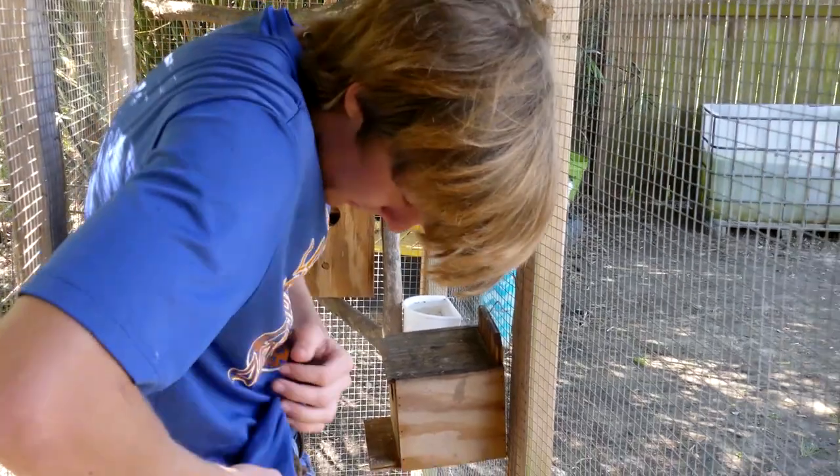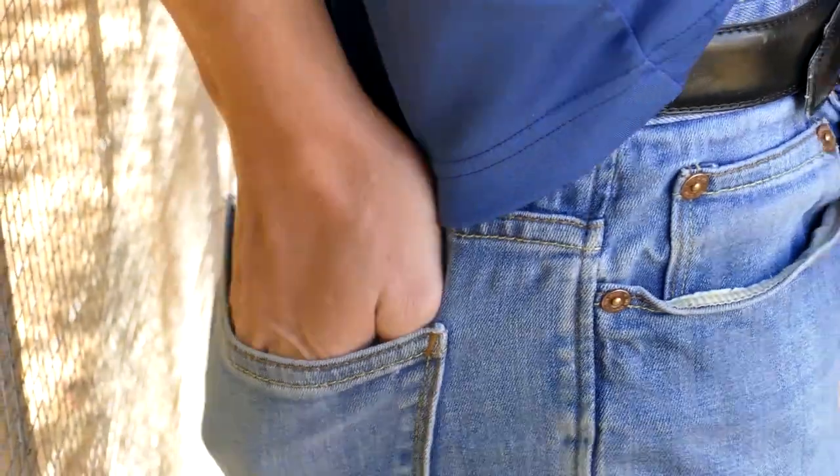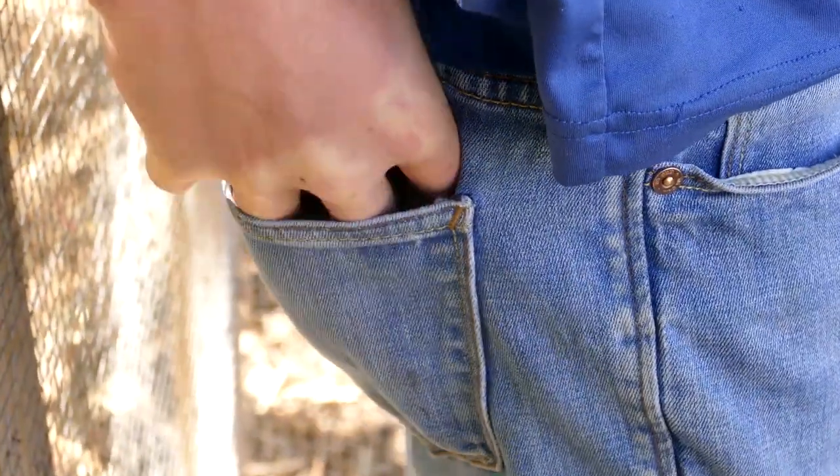We can't film you if you're in my shirt. You're going in my pocket — he likes to hang out in my pocket. Look at that, squirrel in my pocket.